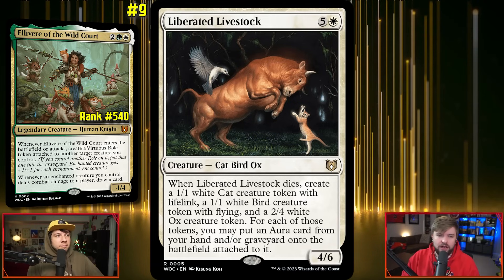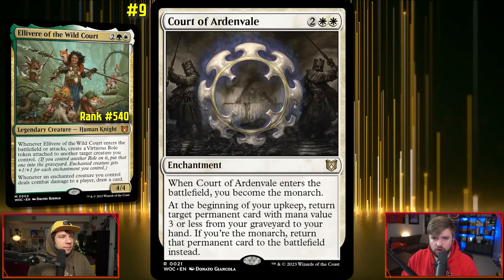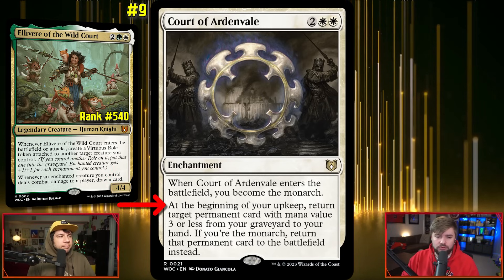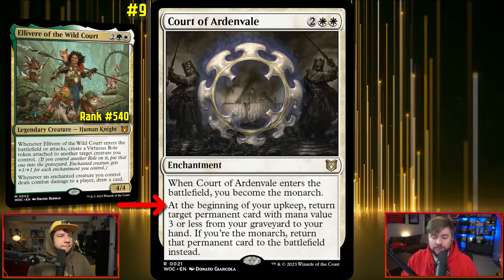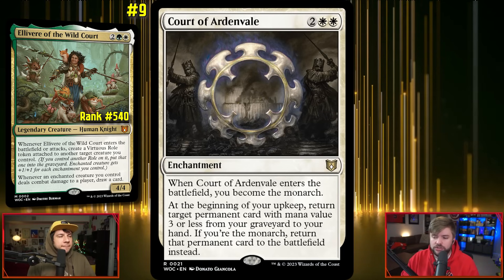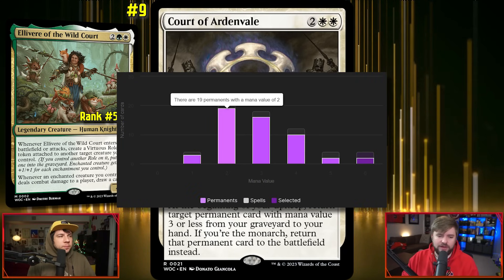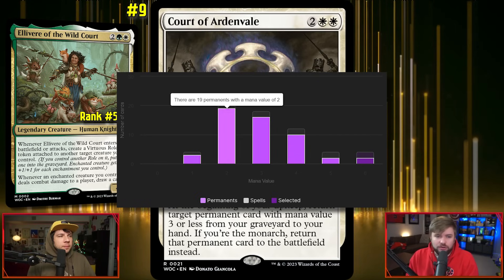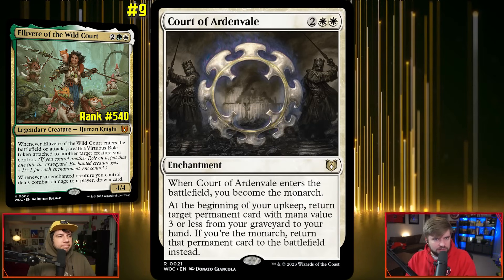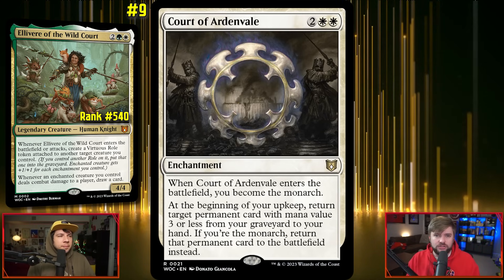Removal is one of the biggest weaknesses of this type of deck, and Liberated Livestock fills a huge gap. Another new favorite is Court of Ardenvale — two white, two other. It ETBs making you the monarch, gives extra card draw, and at the beginning of your upkeep returns a permanent card with mana value 3 or less from your graveyard to your hand — or to the battlefield if you're the monarch. In my active Elevere deck list, I have 38 permanents with mana value 3 or less. More than a third of my deck gets hit by Court of Ardenvale. Elevere of the Wild Court is a new realm for me since I've always crapped on this archetype, but this commander is very strong and I've had fun playing it.